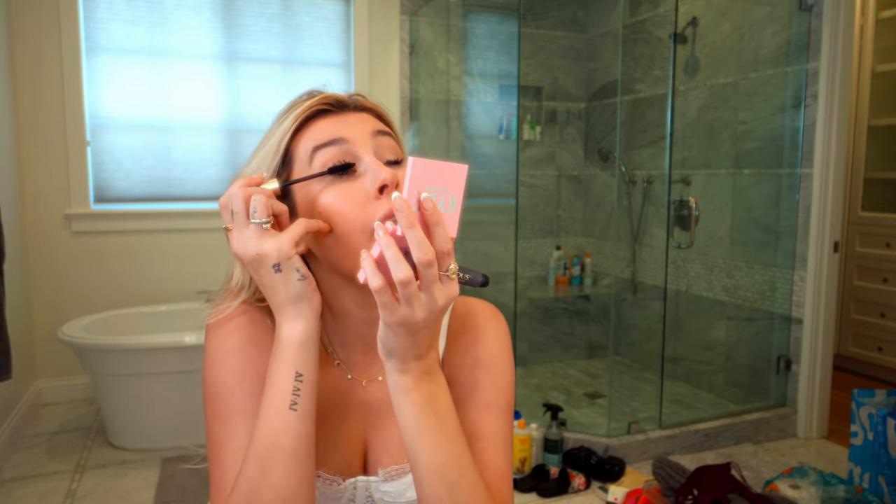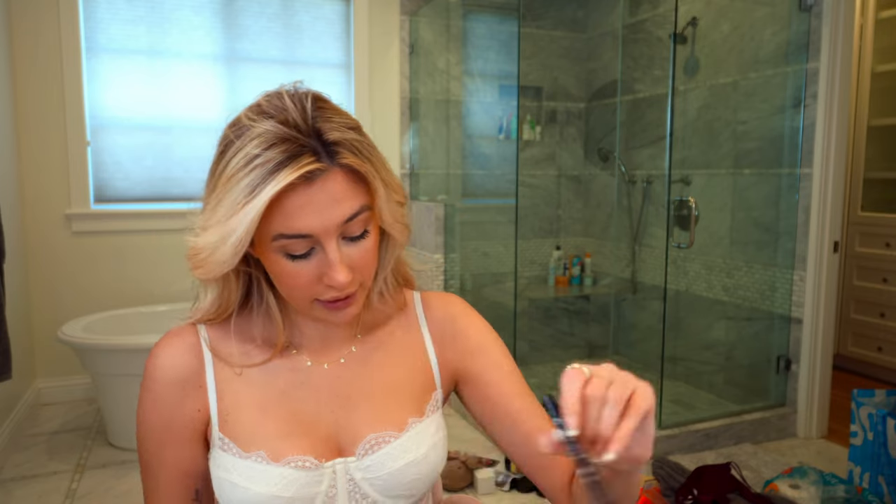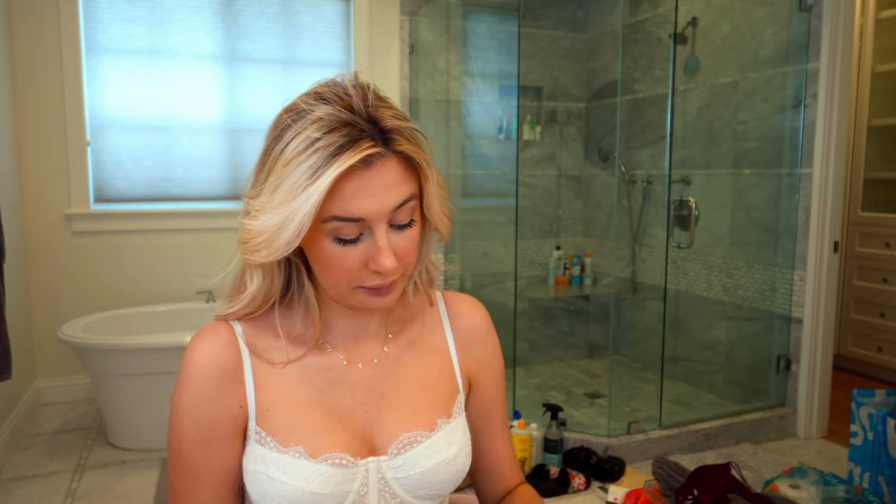My eyes are green today — my eyes change color, I swear to God. I read that it depends on what you eat. Now some liner. Like I said, we're going to take our liner and just do a little line and it'll be fine, it'll be perfect. I don't like going on the inside of my eye — it doesn't match my eye anyway — so a little flick will be perfect.